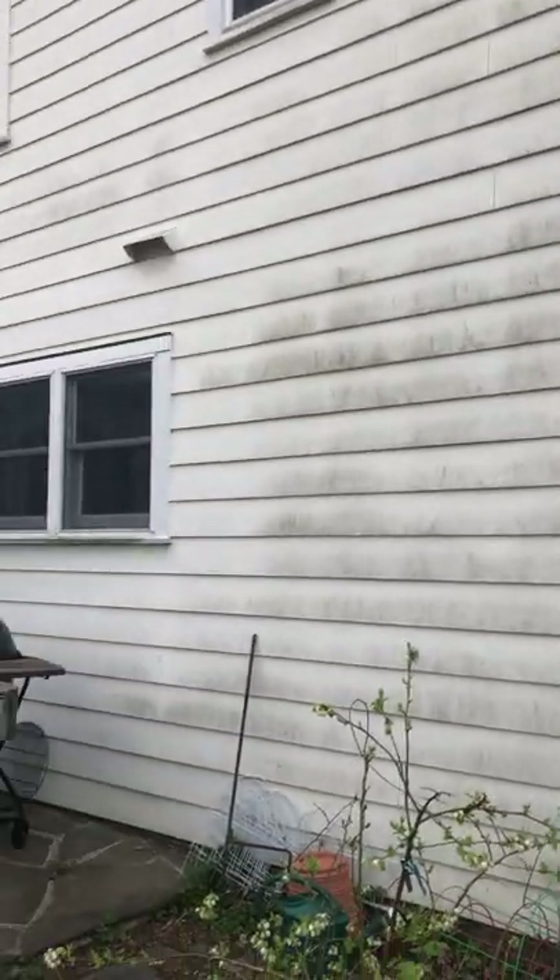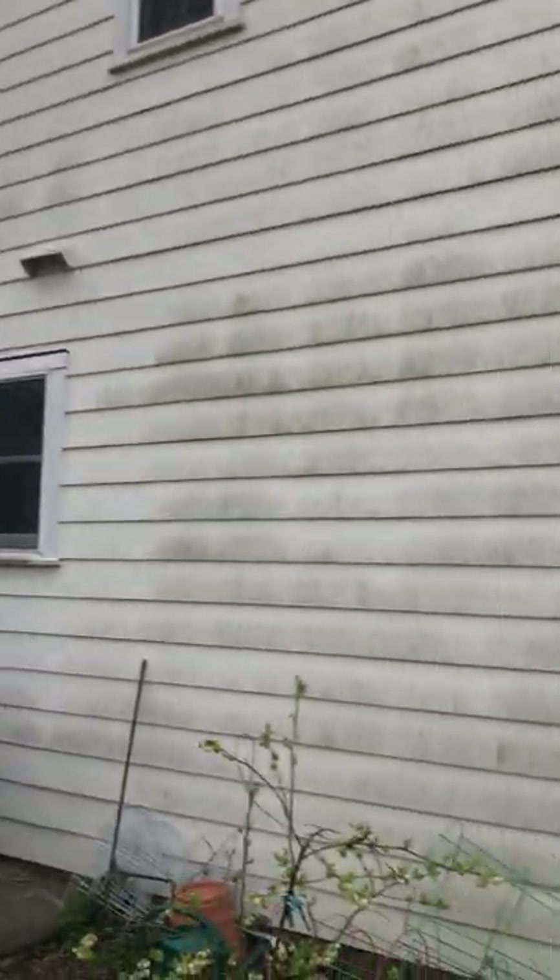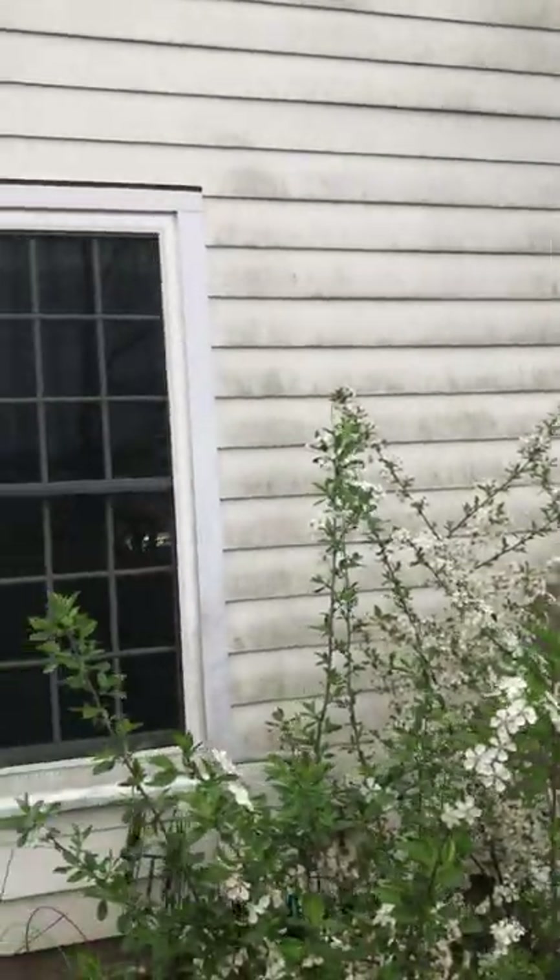Look at my siding — oh my gosh. Last year I meant to get it cleaned but I could not find somebody. We had a guy before that I really liked and he went out of business. I tried to hire somebody and they had no idea what hardy plank was — they didn't know how to do it. I need to find somebody this year. It's really bad.